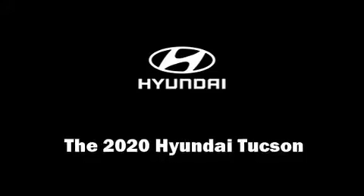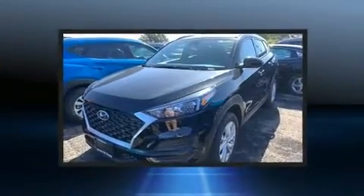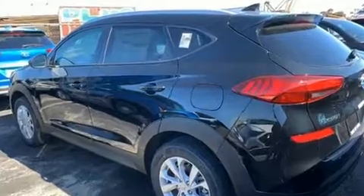You can expect a lot from the 2020 Hyundai Tucson. Under the hood you'll find a four-cylinder engine with more than 150 horsepower, providing a smooth and predictable driving experience.